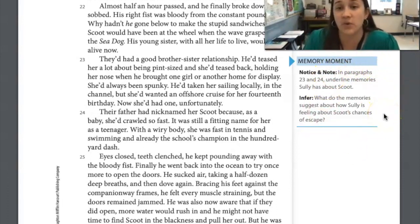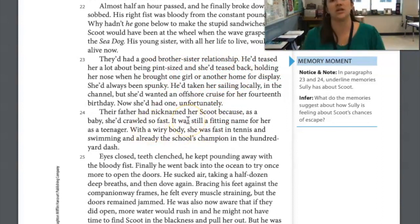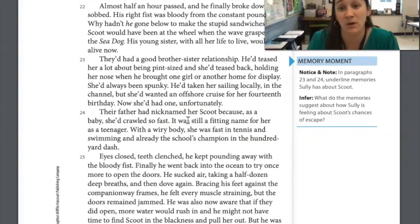Let's take care of the memory moment activity. In paragraphs 23 and 24, underline memories Sully has about Scoot, then answer: what do those memories suggest about how Sully is feeling about her chances of escape? They had a good brother-sister relationship, they teased each other, and he recalls that she was really fast and good at sports. That makes us think he's feeling really nervous, apprehensive, and worried about her — and hopeful, because she's strong and capable.